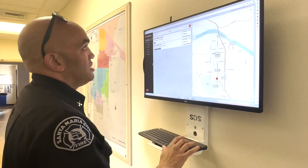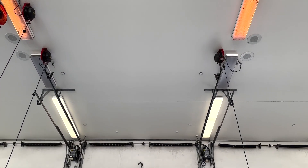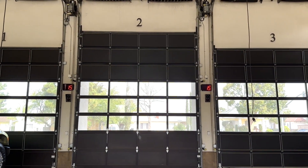The Locution station alerting system was put into play because there were issues with consistency in hearing the calls throughout the station. The clear, concise voice of the Locution station alerting system helps crews to respond in a safe and rapid manner to incidents throughout the city.